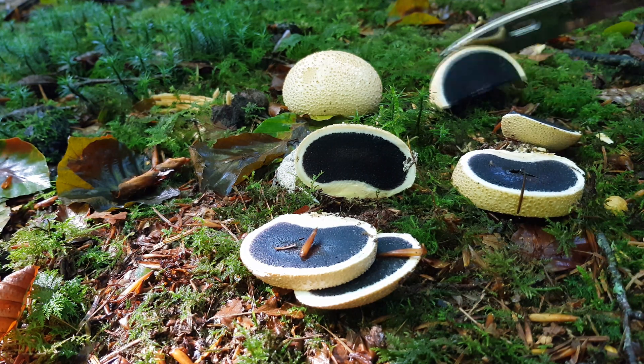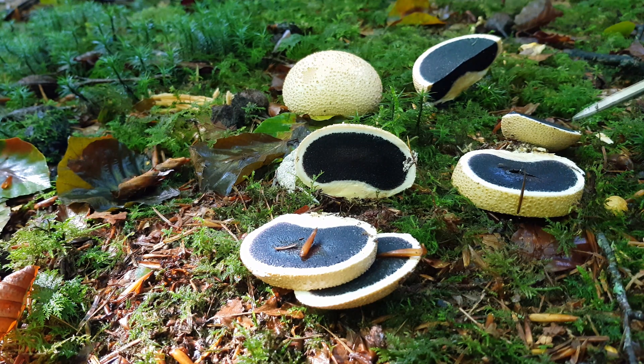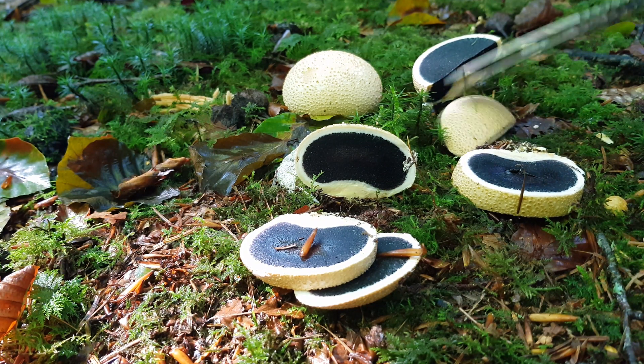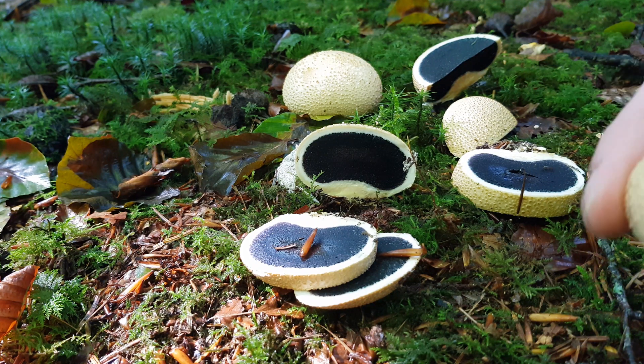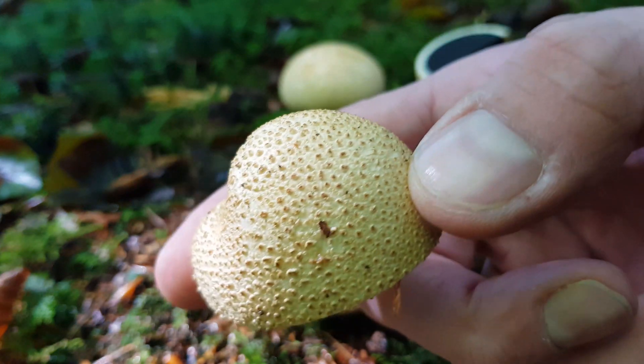These earth balls are often found in late summer through to autumn and can reach a size of about 12cm across. I think it looks like an arctic roll ice cream — very otherworldly.